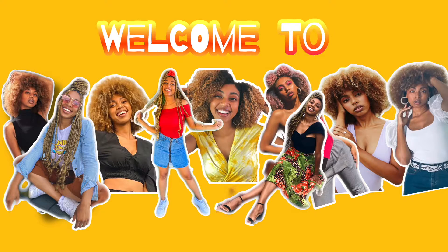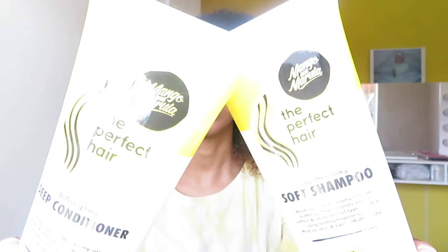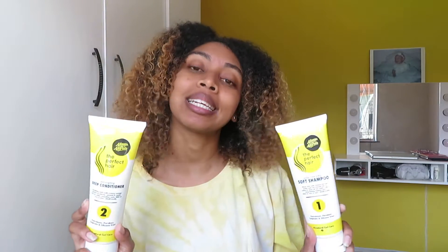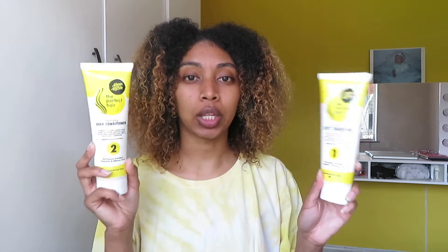I'm starting off with freshly washed hair as usual. I used Perfect Hair's Sophie Silky Soft Shampoo and their Detangling Deep Conditioner to cleanse and condition my hair. I'm not going to talk too much about it now — I'll mention everything at the end. What I always do next is divide and conquer, because that's the only way to get this hair done.